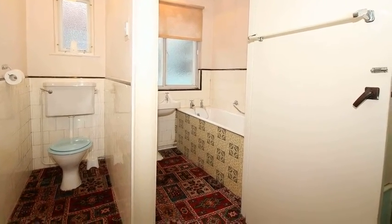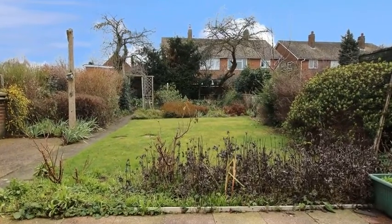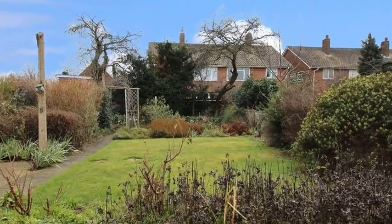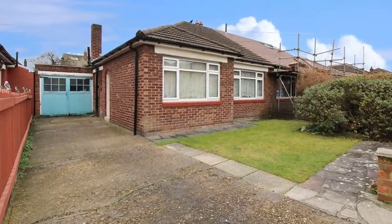Outside, there is a rear garden which is of low maintenance and features a patio area which leads to a lawn. For more information, please contact Anthony Martin today.